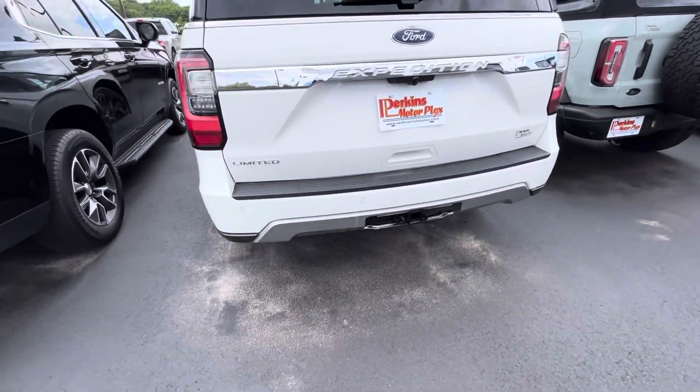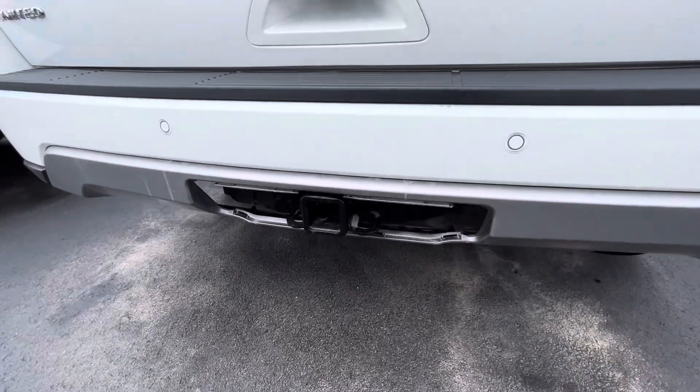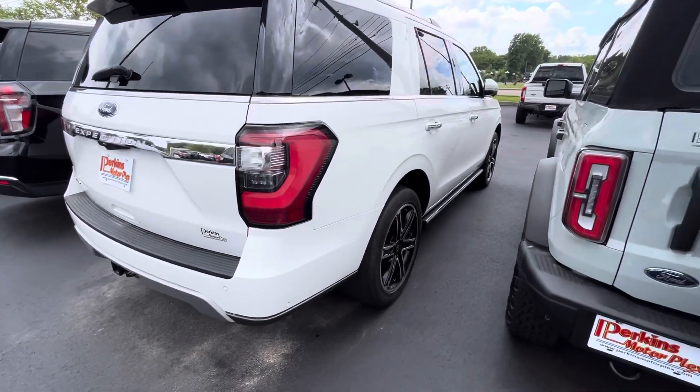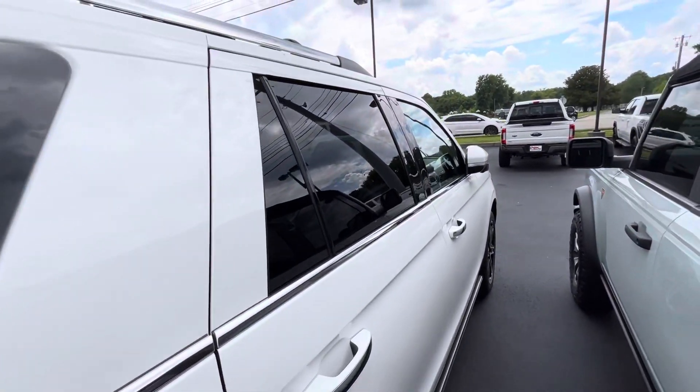The back bumper looks to be in good shape. Looks like it is missing that hitch cover on the back of it. Everything looks to be in phenomenal shape cosmetically on the body.